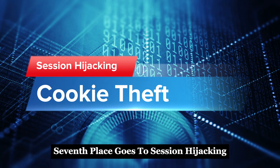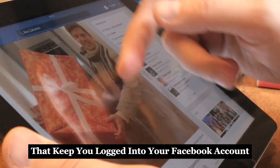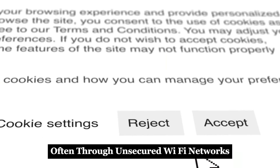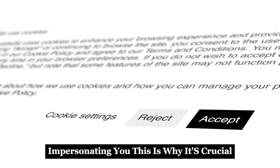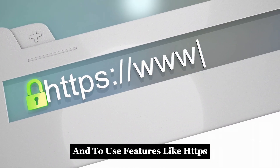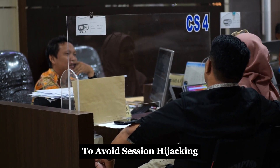Seventh place goes to session hijacking. In this method, hackers capitalize on session cookies — tiny pieces of data that keep you logged into your Facebook account without needing to re-enter your password. By intercepting these cookies, often through unsecured Wi-Fi networks, hackers can seamlessly slide into your account, impersonating you. This is why it's crucial to ensure your internet connection is secure and to use features like HTTPS, which encrypts the data sent from your browser to the server.